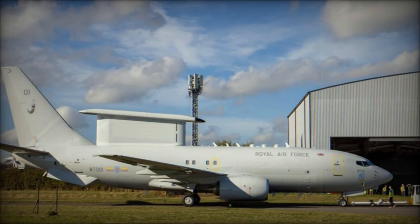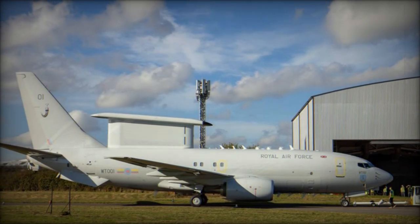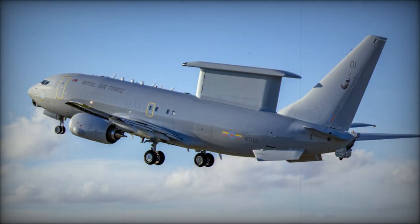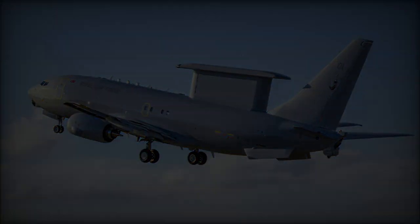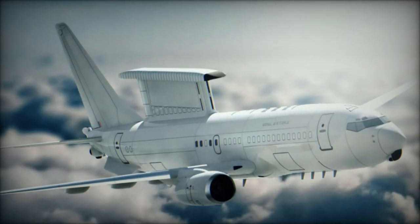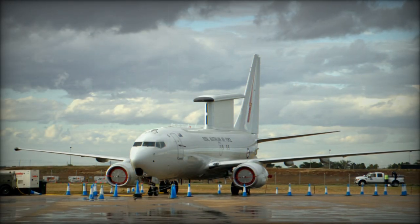RAF Lossiemouth has undergone significant infrastructure upgrades to accommodate the Wedgetail fleet, including a maintenance facility constructed by McLaughlin and Harvey. This facility, which supports both the Wedgetail and Poseidon aircraft, was officially opened in September 2024 and is expected to provide support for at least 20 years. The project employed over 175 workers, with substantial contributions from five Scottish subcontractors.